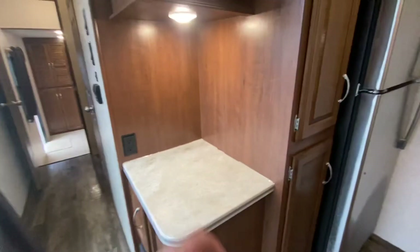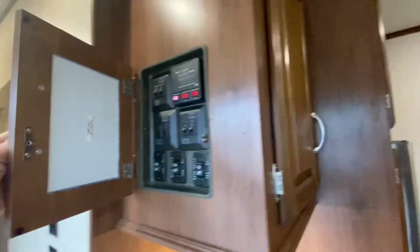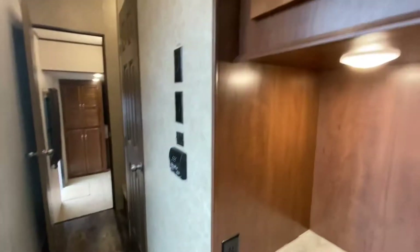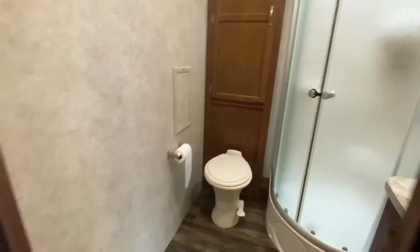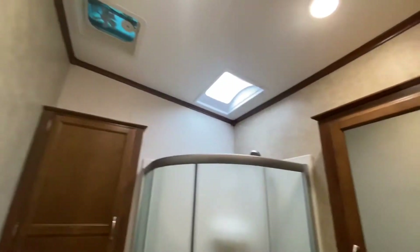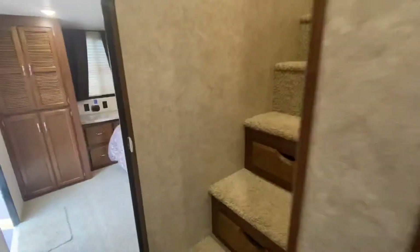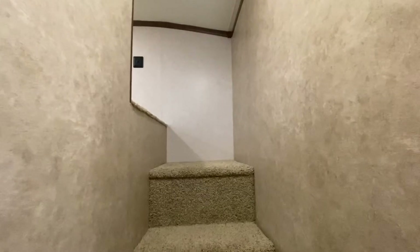I can definitely see my coffee maker right there. Controls are right up here. Furnace. Here's the door to the bathroom — super, super tall ceilings. Skylight. We've got a medicine cabinet. That is a porcelain toilet — I'm told I should stop tapping those toilets. Bad habit on new ones.